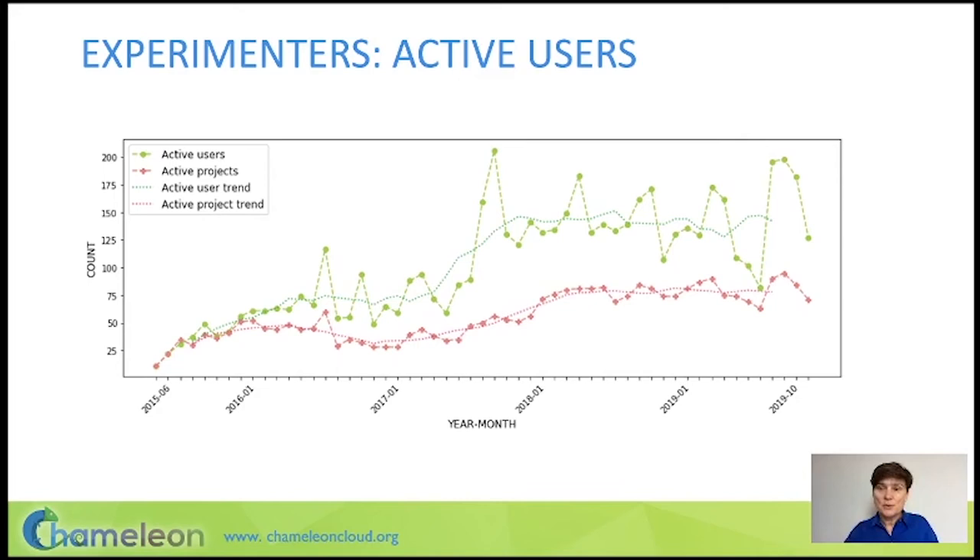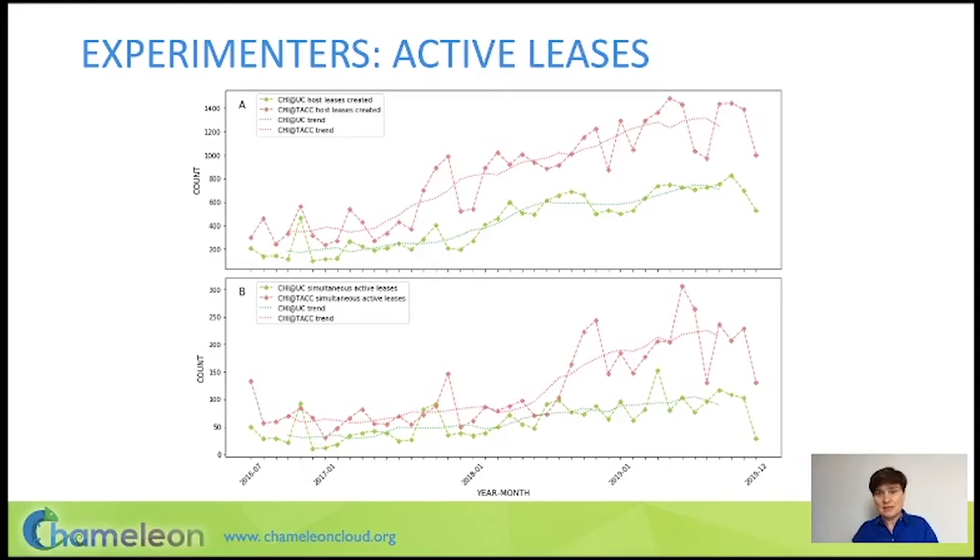To eliminate the seasonal effect, we computed trends showing that testbed usage has been growing. The number of active leases on the testbed also shows a growing trend. You can see leases at TACC in red and University of Chicago in green — TACC has many more resources and can support many more leases. We also counted simultaneous leases per month and found those only started growing significantly about two years ago, meaning the testbed is becoming saturated.